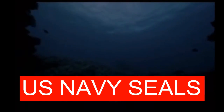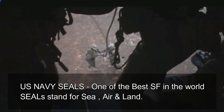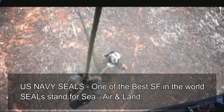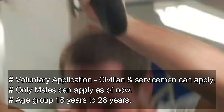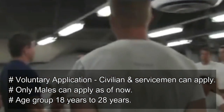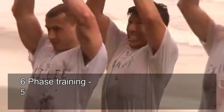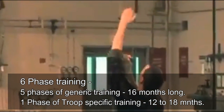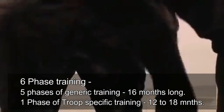The US Navy SEALs is one of the most famous and well-known special forces in the world. SEAL stands for Sea, Air and Land, indicating their capabilities to perform tasks anywhere. A Navy SEAL operative is trained and capable of doing many tasks, but very few people know about the difficult training and procedures that make such an operative so lethal. Application to a Navy SEAL program is voluntary — anyone from a US military officer to an American civilian can apply. Applicants must be between 18 to 28 years of age. The US Navy SEAL training comprises six phases: five phases of generic selection and training, and one phase of troop or platoon-specific training.